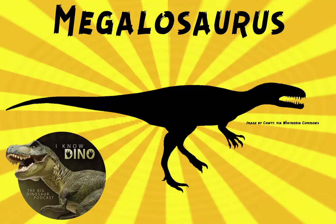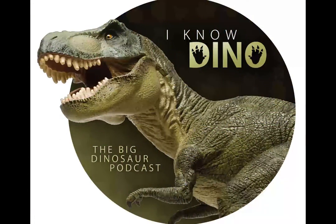And now for our dinosaur of the day: Megalosaurus. Megalosaurus means great lizard. It comes from the late Middle Jurassic of Oxfordshire, England, though fossils from other areas have also been called Megalosaurus.